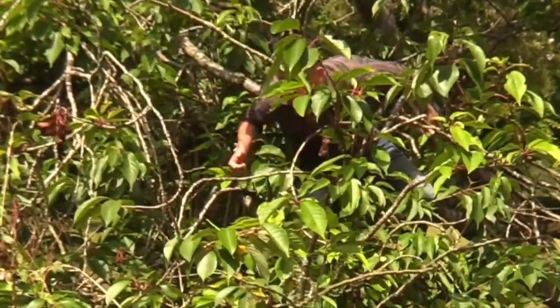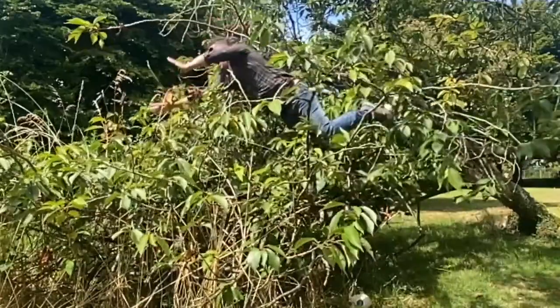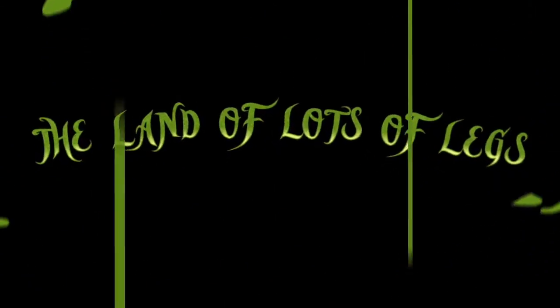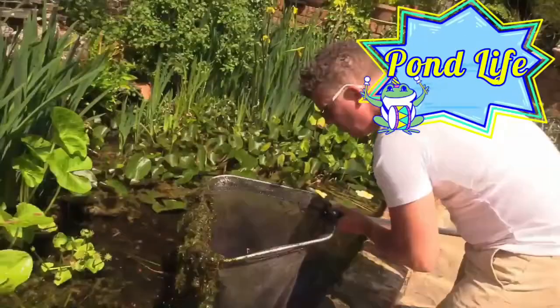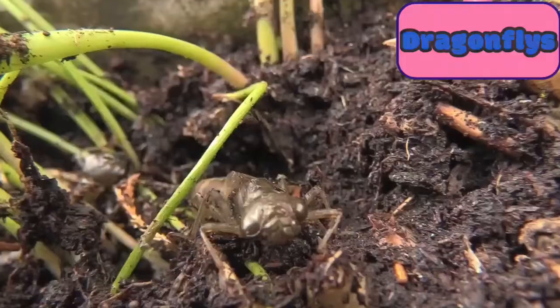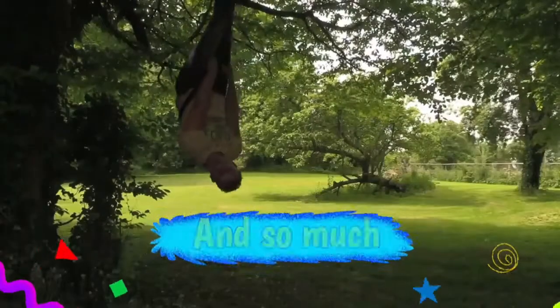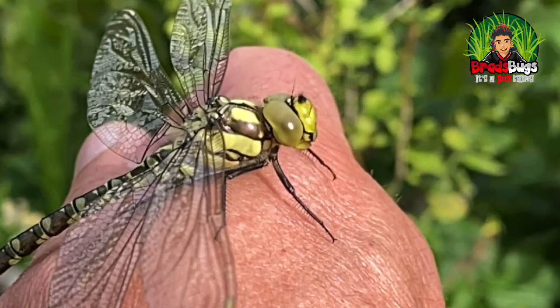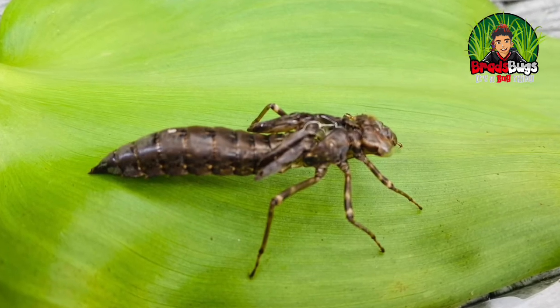Today on Brad's Bugs, I'm going to be looking at dragonflies! Now today we are going to be looking up close and personal at the dragonfly. I've got a special lens on this camera called a macro lens, which is going to enable us to really get a good and in-depth look at the dragonfly nymph, also the dragonfly exoskeleton that it sheds before it turns into a dragonfly. I hope you're going to stay tuned because you are going to see some really, really good shots.